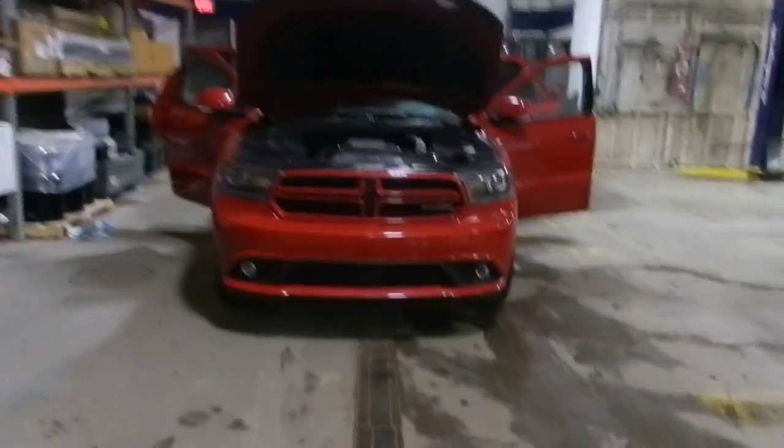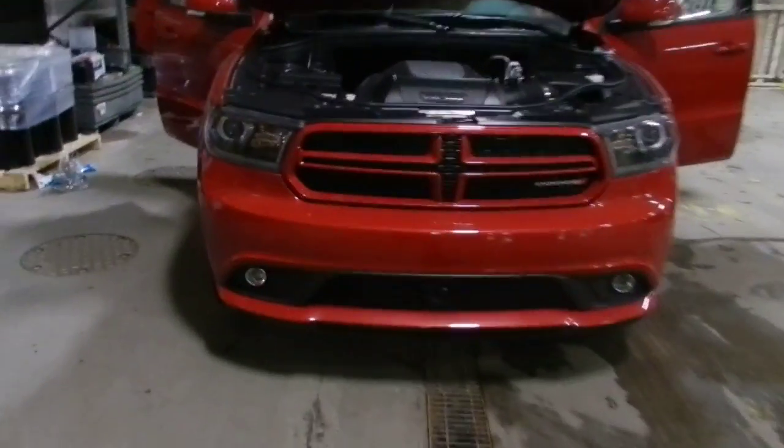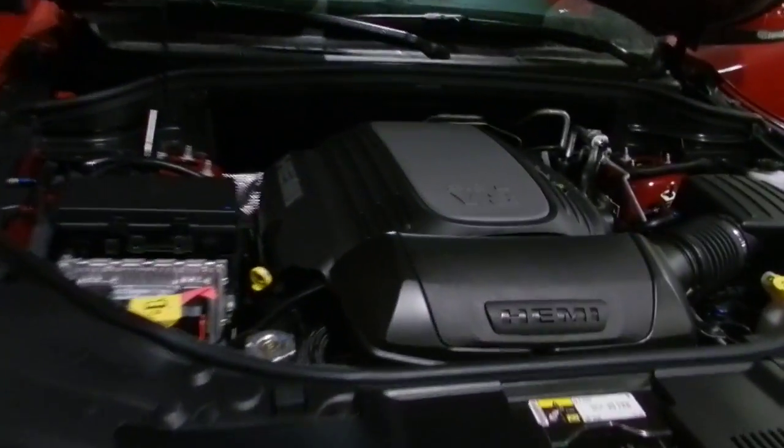Here is the 2014 Dodge Durango. As you can see, it's got the 5.7 litre Hemi.